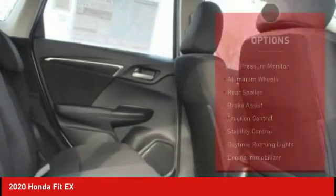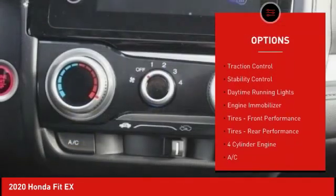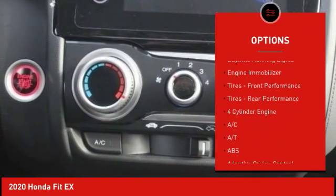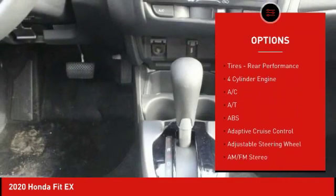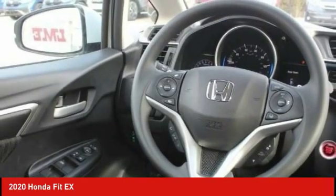Here are some of this vehicle's great options: tire pressure monitor, aluminum wheels, rear spoiler, brake assist, traction control, stability control, daytime running lights, engine immobilizer, tires, front performance.